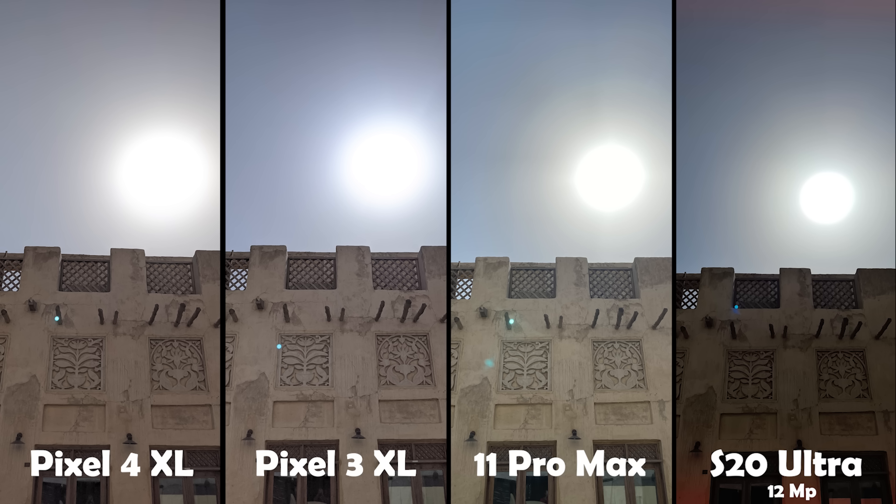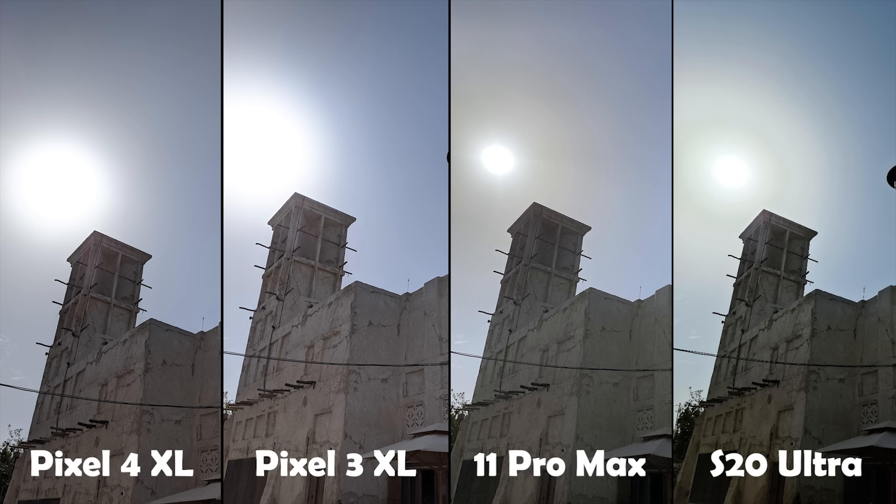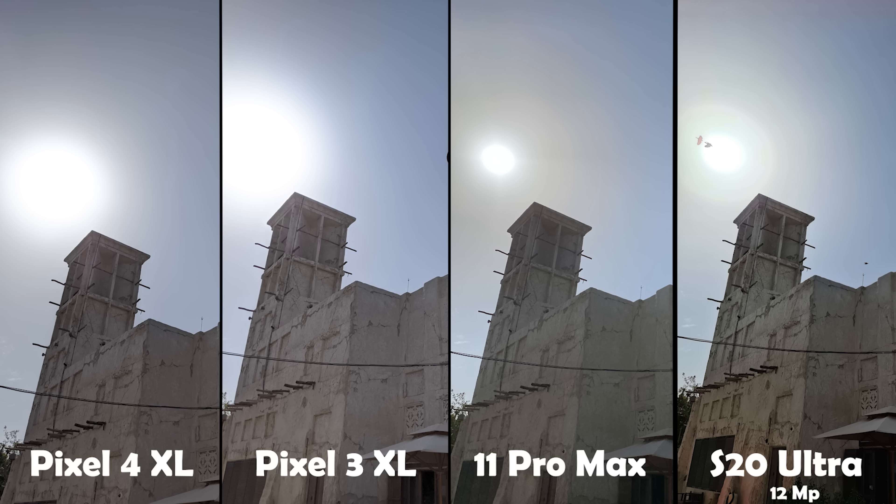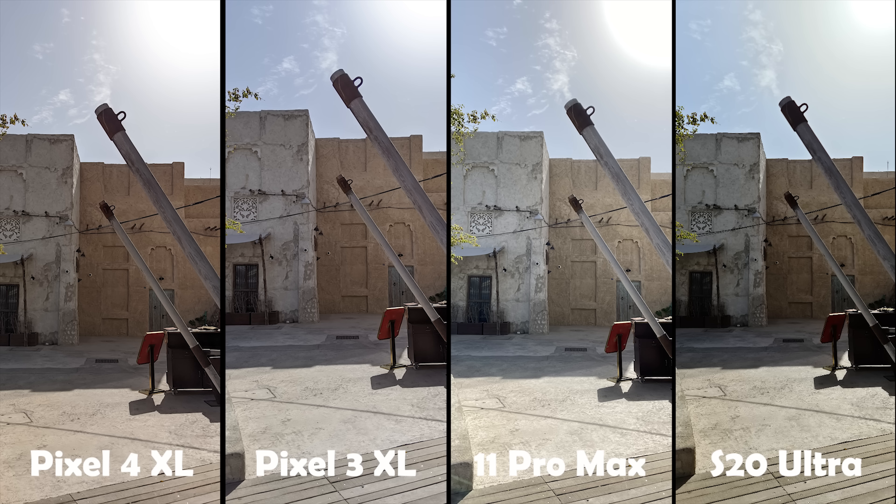Overall, the iPhone 11 Pro Max was the best, followed by the Pixel 3 and Pixel 4, and the S20 Ultra was the least appealing. In the next image, the 11 Pro Max is the king in HDR. The S20 Ultra did a lot better this time but the subject still looks darker than it should be. The Pixel 4 did better than the Pixel 3 in keeping the sun less blown out, but the subject is better exposed in the Pixel 3 XL image. Switching to 12 megapixel on the S20 Ultra gives better HDR results, but still with those red flares at the bottom and top parts of the image.